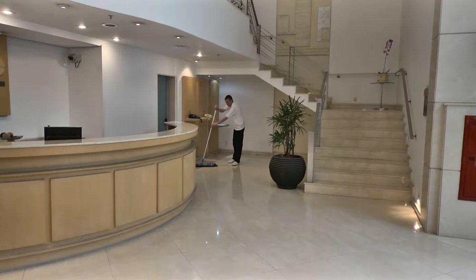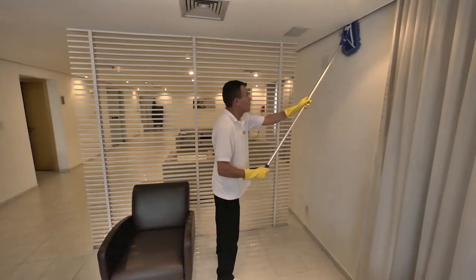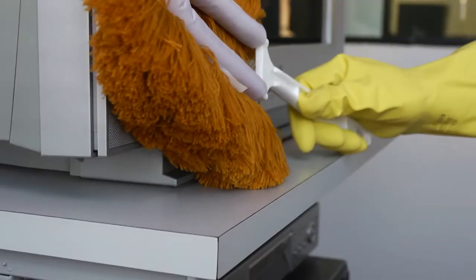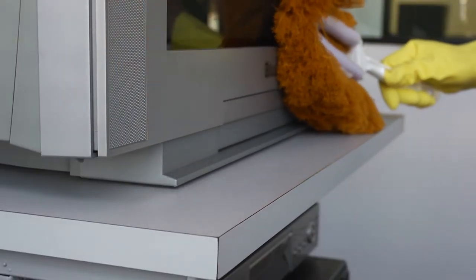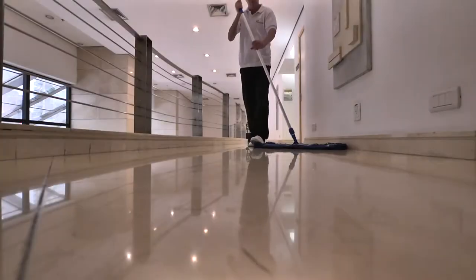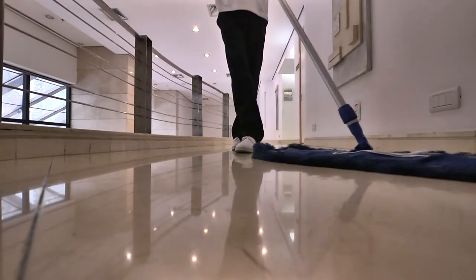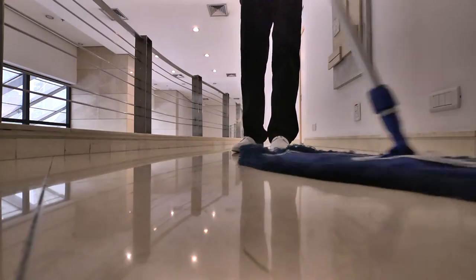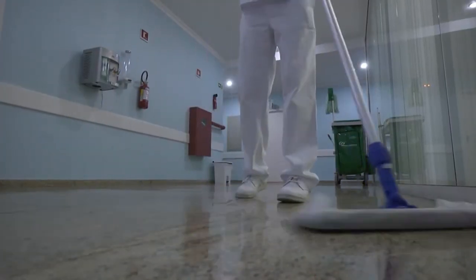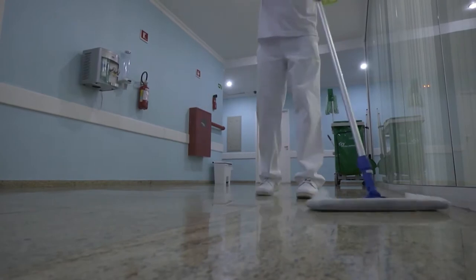Dry cleaning can be done on floors, walls, ceilings, and furniture equipment and many other types of surfaces. This type of cleaning is always indicated in the preparation of surfaces or floors for deeper cleaning actions such as wax removal, washing, or polishing, among others.